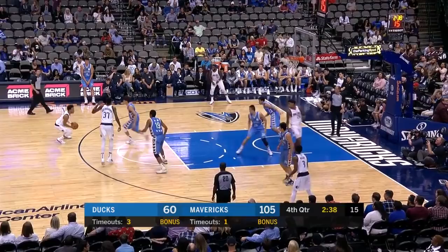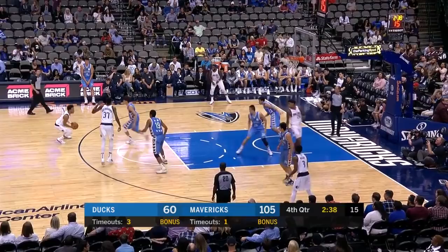The least amount of passes in the league to the most amount of passes in the league in one offseason. And you see how it opens up an offense. Oh! Oh my!